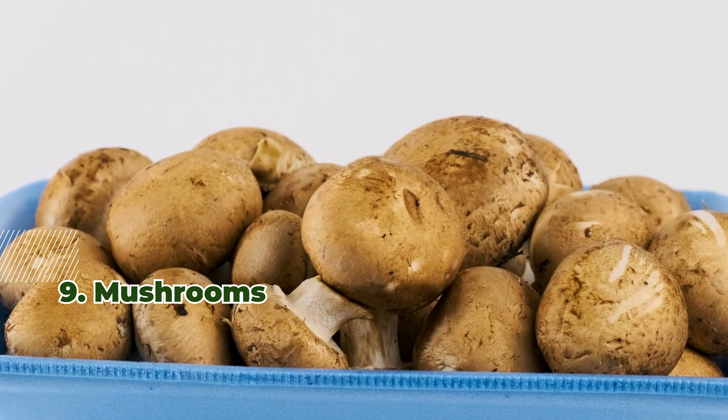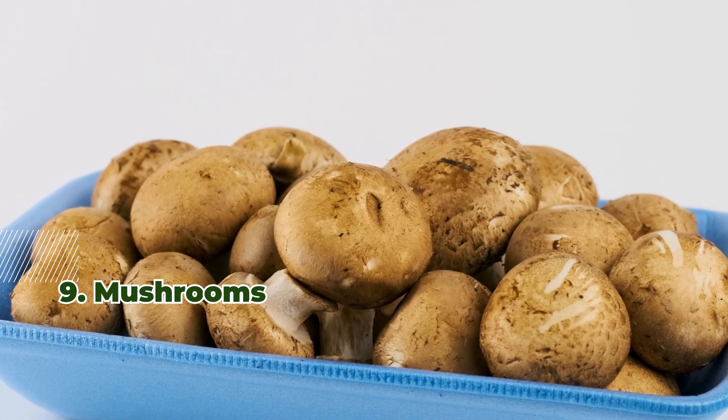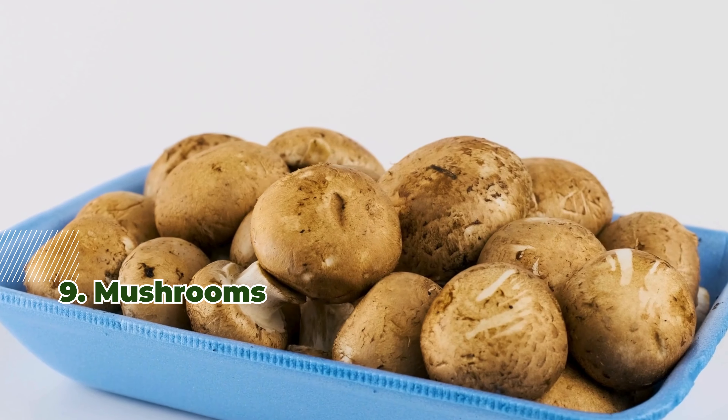9. Mushrooms. Cooked shiitake mushrooms can deliver about 9 micrograms of selenium.